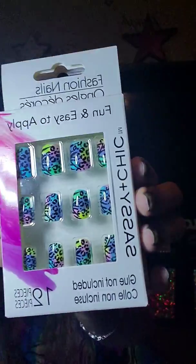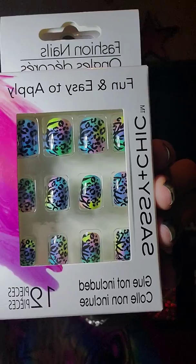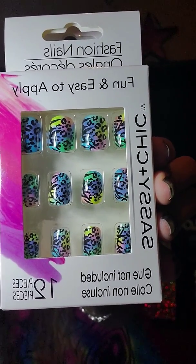Then I found this set of nails that I just could not pass up. Look at how cute these are — they're like a pastel color with cheetah print, super cute. I got two of those for sizing purposes.